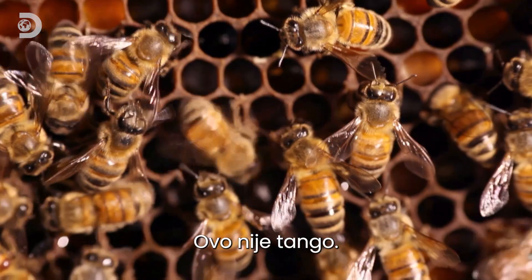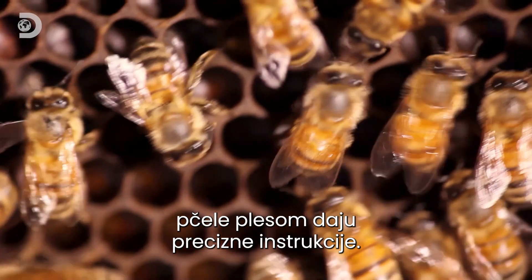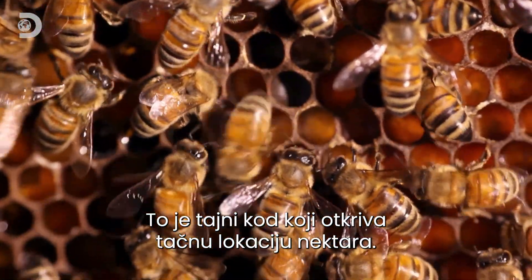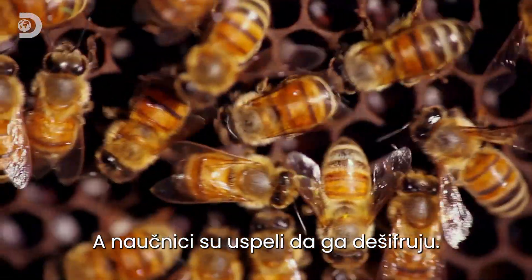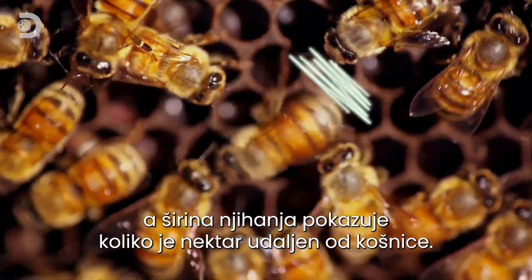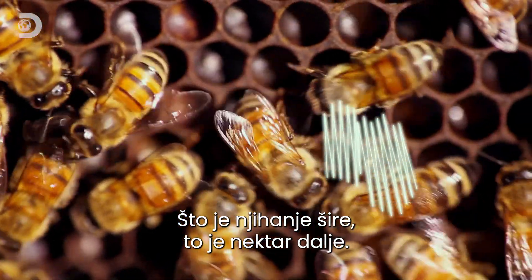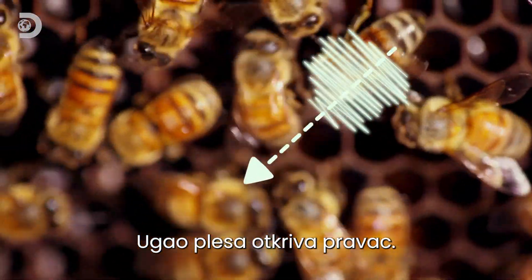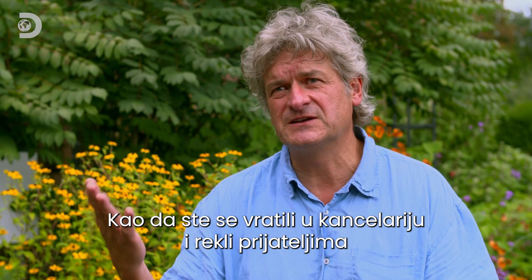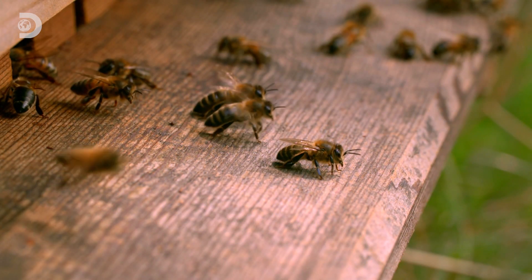The waggle dance — this is no tango. Incredible as it may seem, this waggle dance gives precise directions. It's a secret code that reveals the exact location of the nectar, and scientists have found a way to decipher it. It's always a figure eight, and the width of the waggle shows how far the nectar is from the hive — the wider, the farther. The angle of the dance reveals the direction, and it's incredibly accurate, like going back to the office and telling your friends, 'Hey, they are handing out free pizzas on Third Street.'